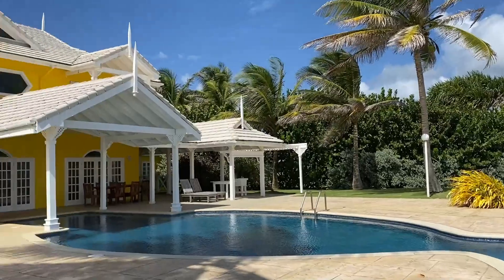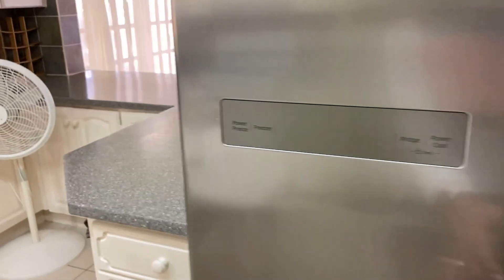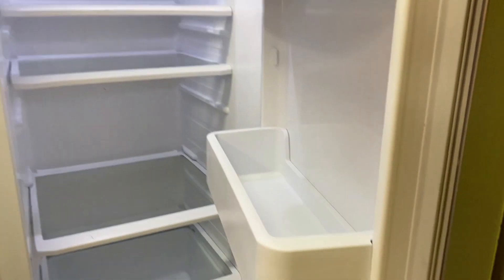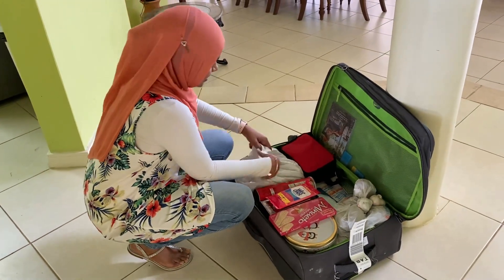Once we got over the view, it was time to unpack my suitcase. One thing I love about these houses is the full fridge and fully functional kitchen, so you can store anything and bring as much stuff as you like and just be comfortable. Now it was time to unpack and wait for the other family members to arrive.